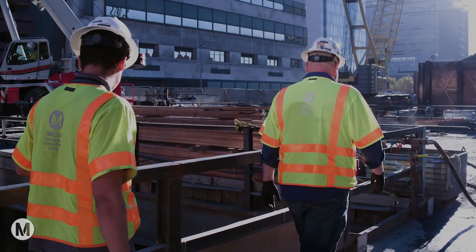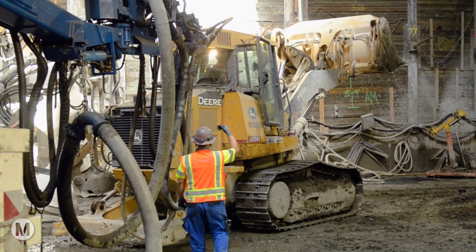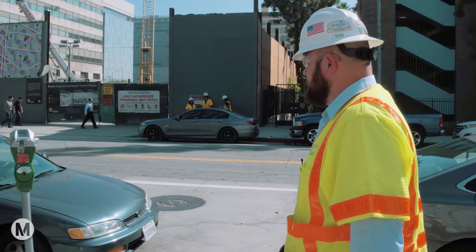The city is a real partner in the construction of our project. Whenever we design a transit system, we rely a lot on trying to stay within the public corridor, public right-of-way, or on properties that are owned by the public.